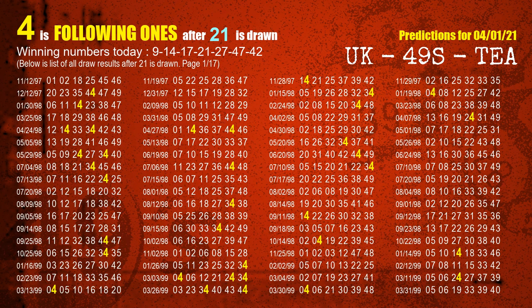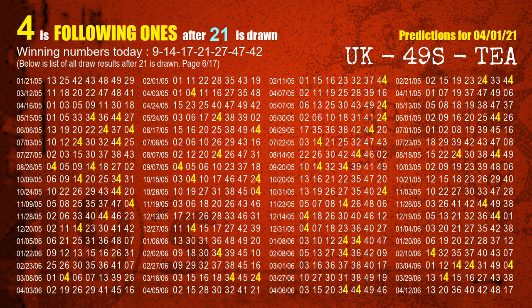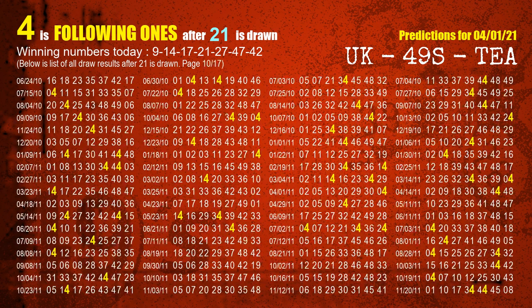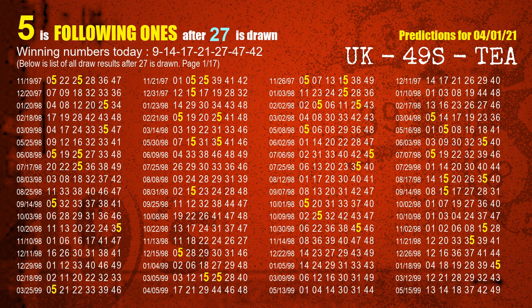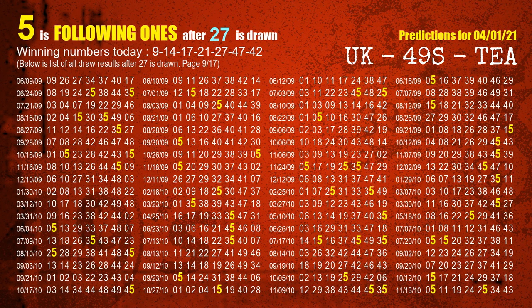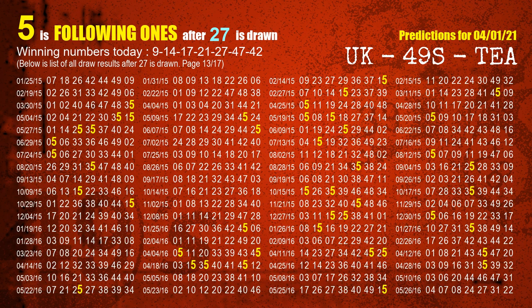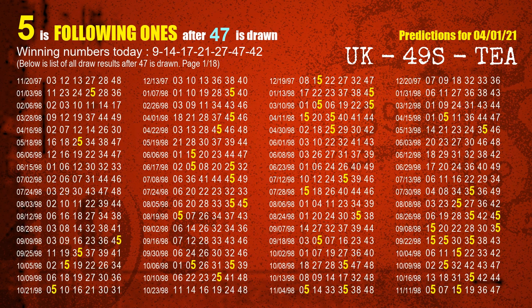The fourth winning number is 21. The most frequently following units digit is 4 when 21 is the winning number in last draw. The fifth winning number is 27. The most frequently following units digit is 5 when 27 is the winning number in last draw. The sixth winning number is 47. The most frequently following units digit is 5 when 47 is the winning number in last draw.